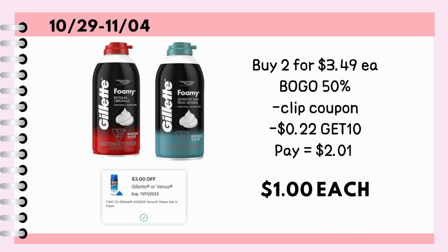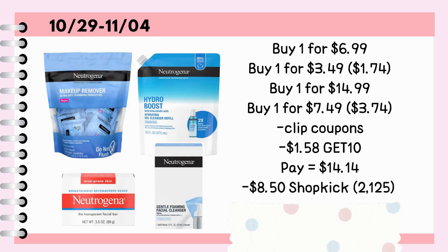Just a heads up, the promo code only works for online transactions. Buy one Neutrogena makeup remover for $6.99. Buy one of their cleansing bars for $3.49, but it is on BOGO 50%, so it will adjust to $1.74. Buy one of the Hydro Boost hydrating gel cleansers for $14.99, and one of the Foaming Facial Cleanser for $7.49, which will adjust to $3.74 because of the BOGO 50% promo this week.